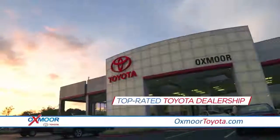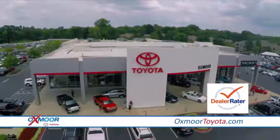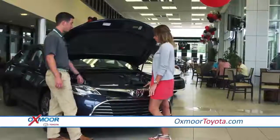As one of the top rated Toyota dealerships in the region and a DealerRater.com certified dealer, we pride ourselves on offering an exceptional buying experience.